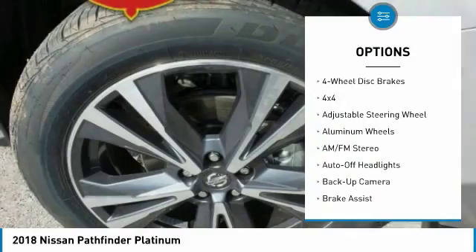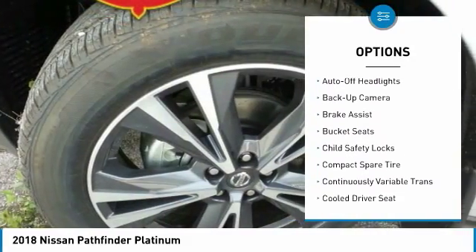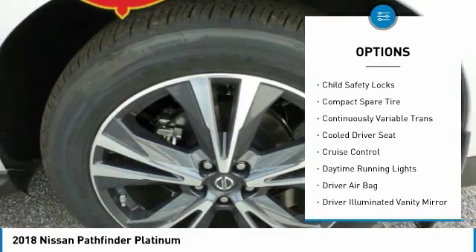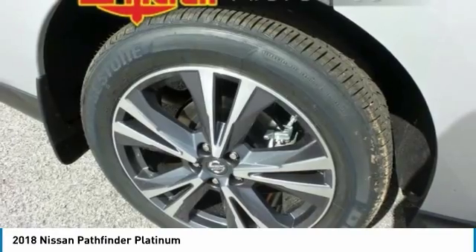Here are some of this vehicle's great options: four-wheel drive, navigation system, keyless entry, backup camera, power liftgate, power passenger seat, leather-wrapped steering wheel, driver lumbar, driver airbag, and adjustable steering wheel.